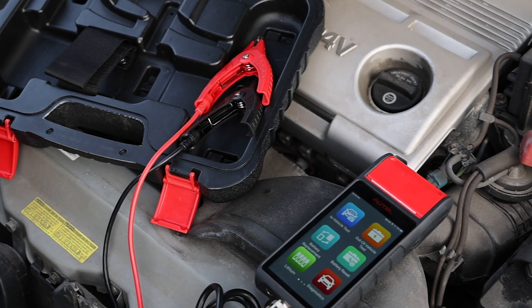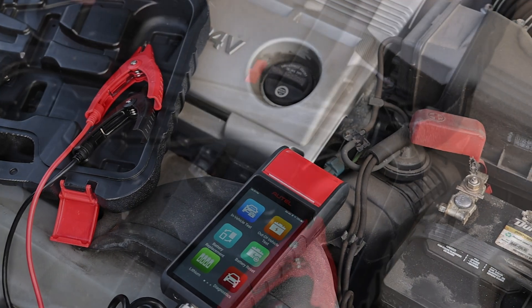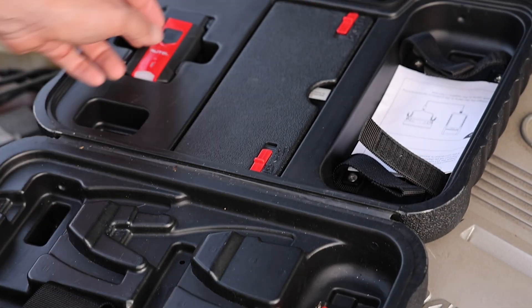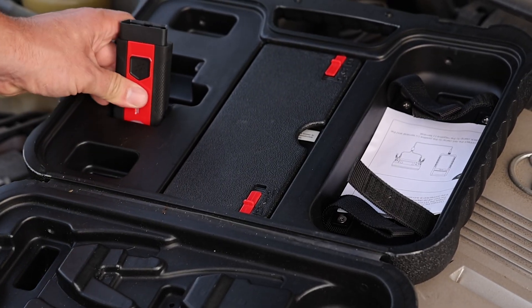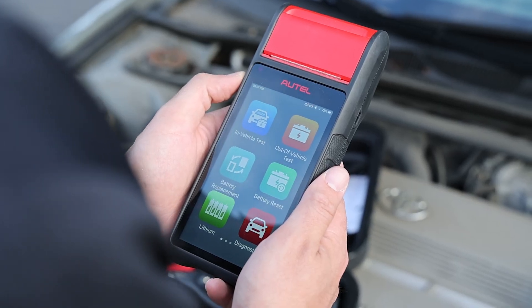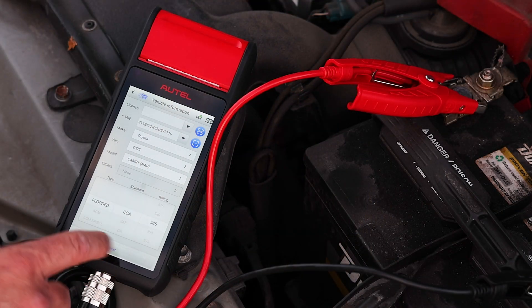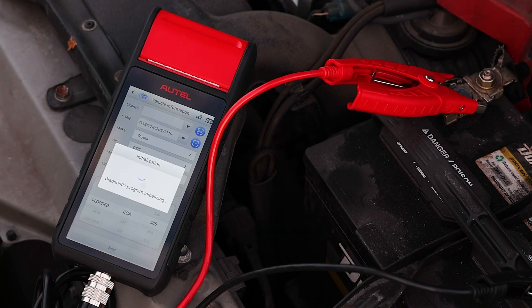Autow battery testers make it easy and documentable to test the battery's state of health and its state of charge. While multimeters and other types of testers only gauge voltage and the state of charge, the Autow battery testers give the techs full insight into a battery's health and longevity.